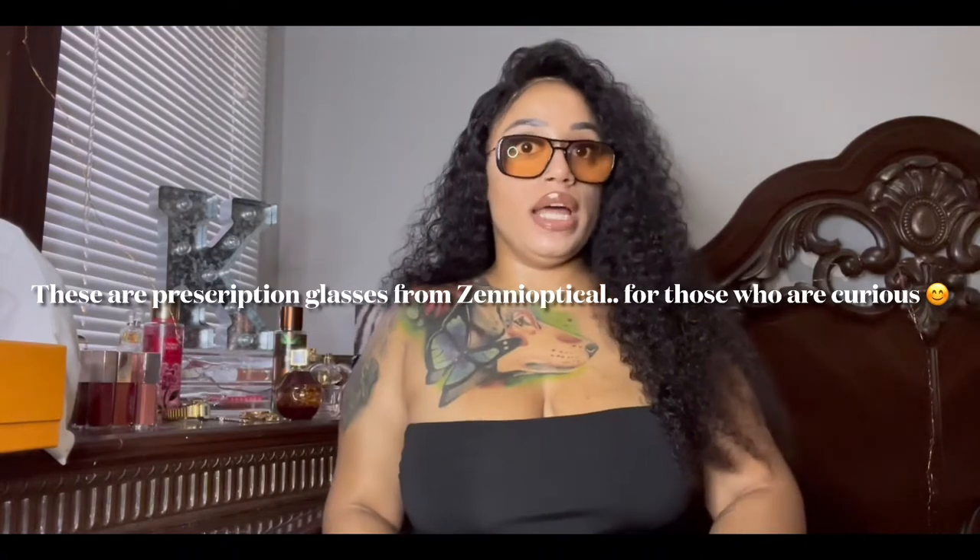Hi, welcome to my YouTube channel. I'm here to do a 'What's in My Bag' video. I know these videos are very popular, which I love, because I love handbags and I just love to see what women are carrying nowadays.